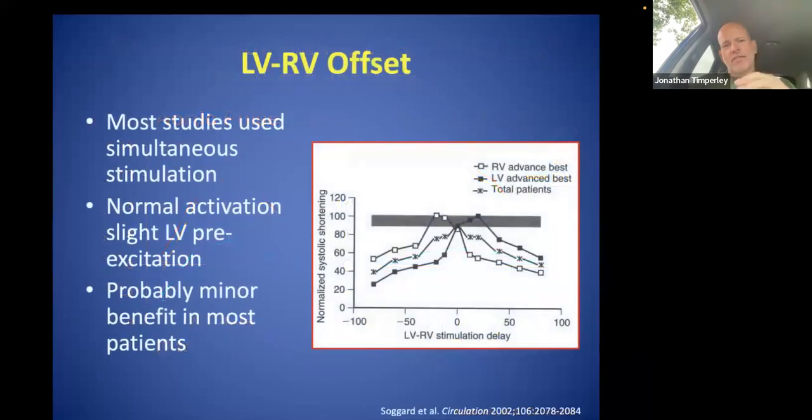Left ventricular pacing is what we're interested in. We want to get into the coronary sinus and hopefully get into the left posterior wall to pace and improve function. The acute effects of LV and biventricular pacing are actually similar — both improve aortic pulse pressure and maximum LV dP/dT across any AV delay — whereas RV pacing is significantly worse. For the LV-RV offset, most original studies use simultaneous stimulation, but there are groups who prefer LV pre-excitation and others who prefer RV. There isn't an overall standard setting for everyone — it's a suck-it-and-see element.